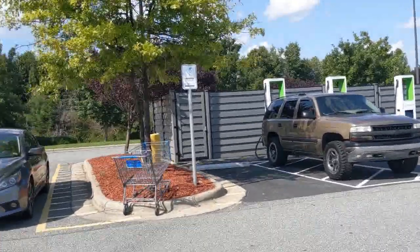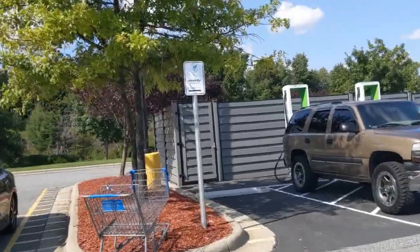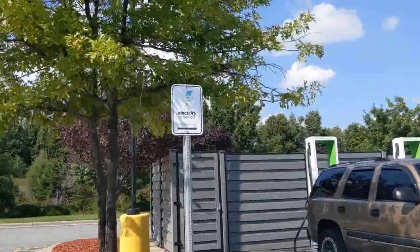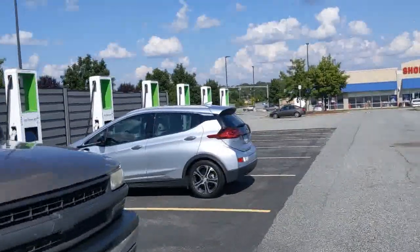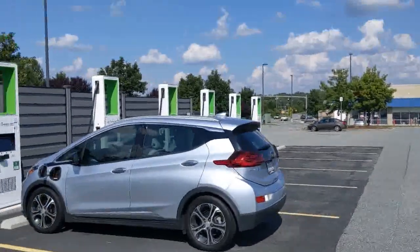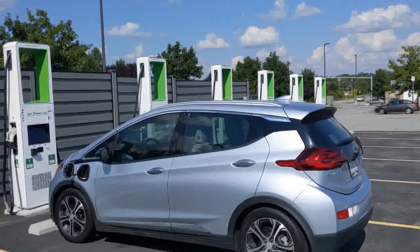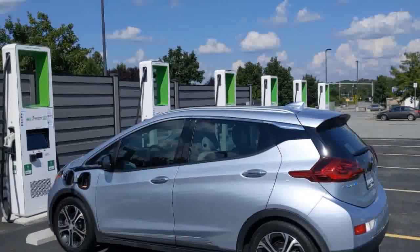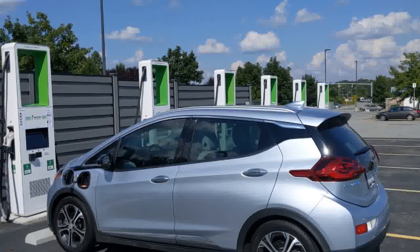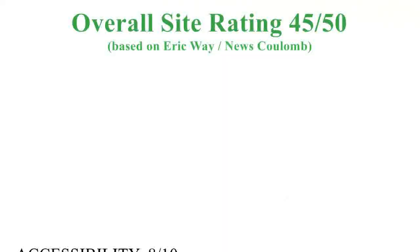We appreciate Walmart working out a deal with Electrify America to get these things installed. This is the largest group of units I've seen in North Carolina, so Greensboro is definitely on the map with electric chargers. Now let's take a look at the rating for this site.